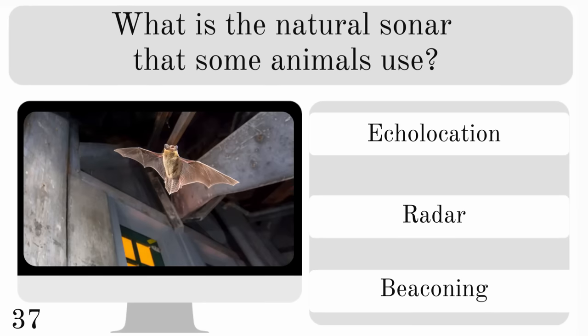What is the natural sonar that some animals use? Is it echolocation, radar or beaconing? And the correct answer — echolocation.